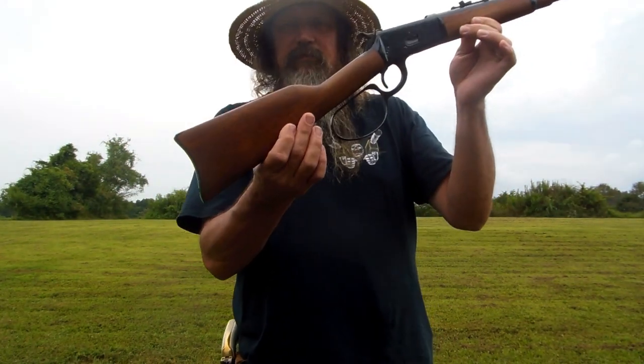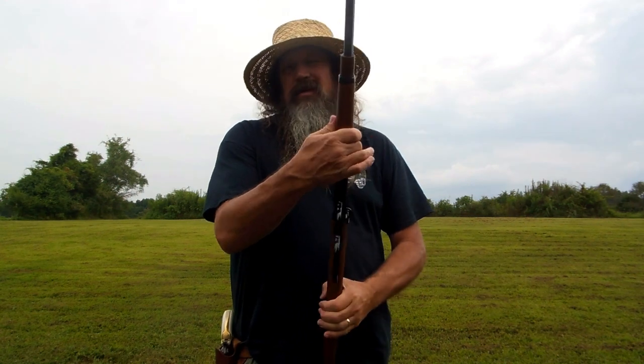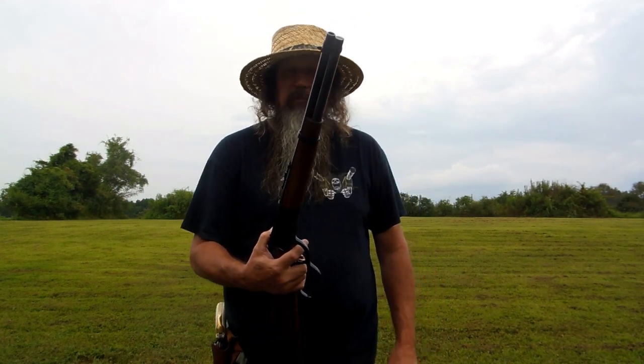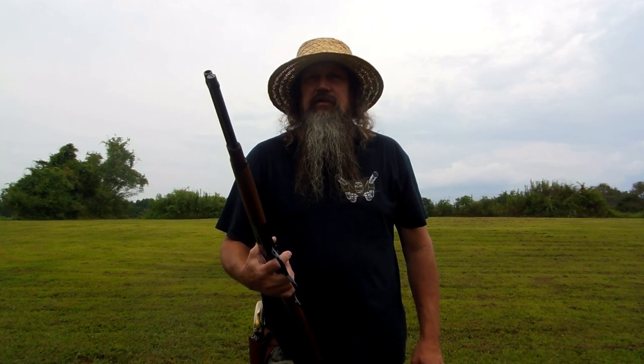You'll remember that Rossi 92 16-inch big loop trapper — kind of a John Wayne-esque model. Yeah, this is a real handy truck gun. I put this in the back seat.